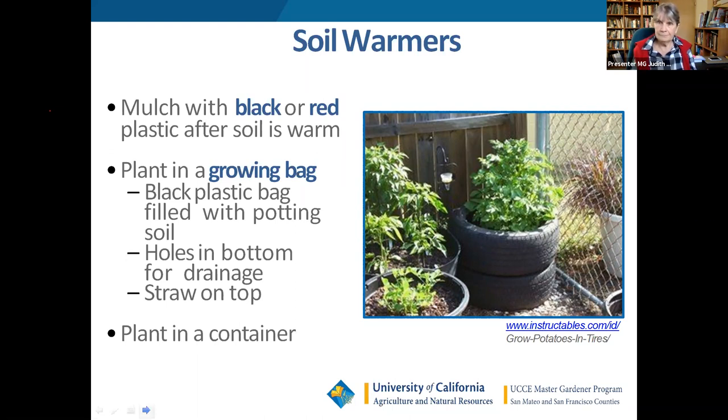Q: For gallon pot seedlings before transplanting, do you take them out each day for sun and bring them back inside at night? You don't have to take them inside — you just need to move them back to where they're protected.